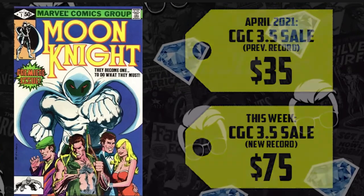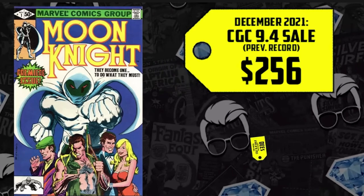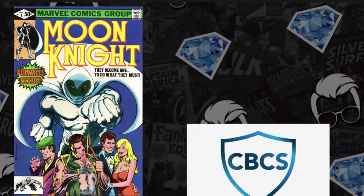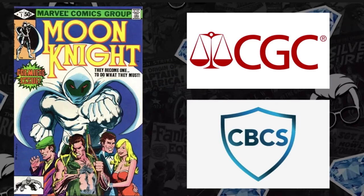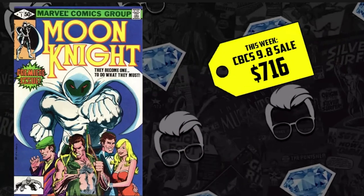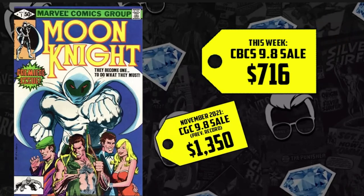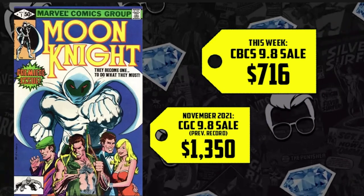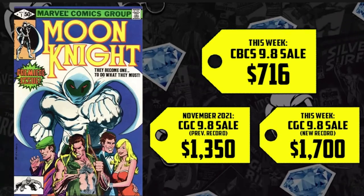Moving up to the high grades, a CGC 9.4 sold for $256 back in December — it's up 29%, now selling for $330. And we have two different 9.8s to discuss: one from CBCS, one from CGC, both happening on the same auction. The CBCS 9.8 hit $716, while the prior record was set back in November for $1,350. The CGC did not disappoint — an increase of 26%, now selling for $1,700. That doesn't make a strong case for the CBCS.